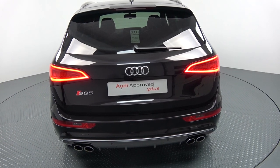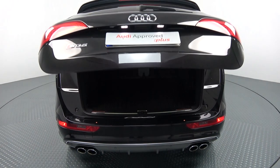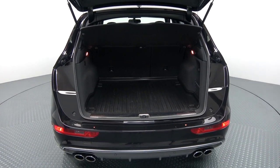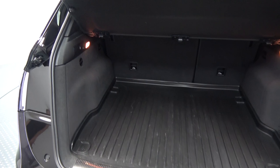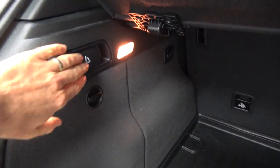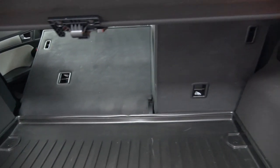Using your Audi key fob, we'll pop the boot open and you'll see what a fantastic size boot space is on display with the Audi SQ5 — absolutely spacious. The vehicle is offered in immaculate condition throughout. We can also split and fold your rear seats from the rear, providing you with more boot space should you need it.